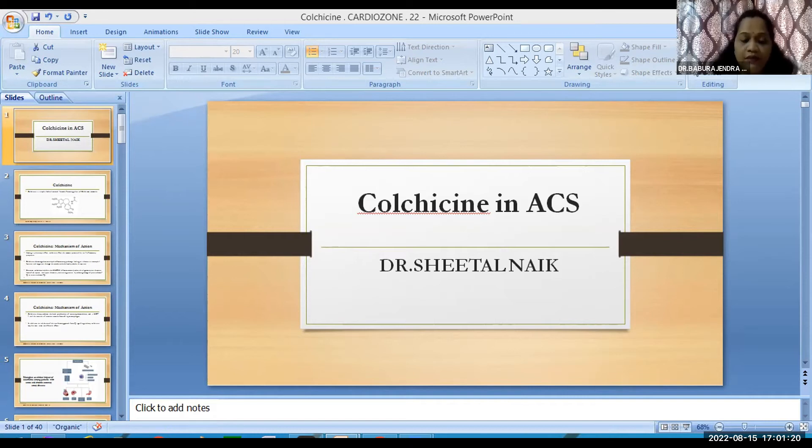The dose used in COLCOT was 0.5 mg initially; when patients did not tolerate it, 0.5 mg was maintained, otherwise up to 1 mg of colchicine was given.